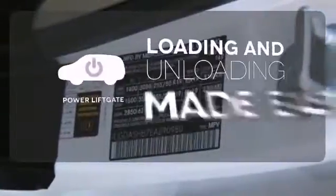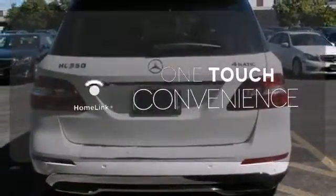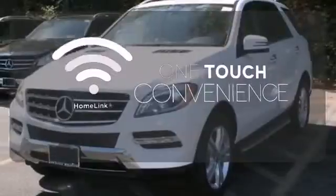Loading and unloading your vehicle just got easier with the power liftgate. With Homelink, one touch makes your arrival as welcoming as if you'd never left. The ambient lighting shows off the great interior.